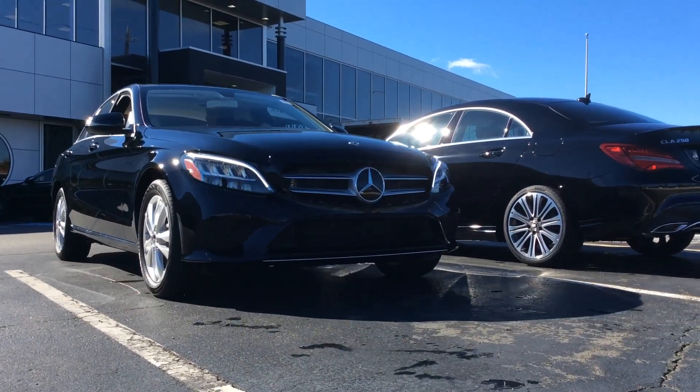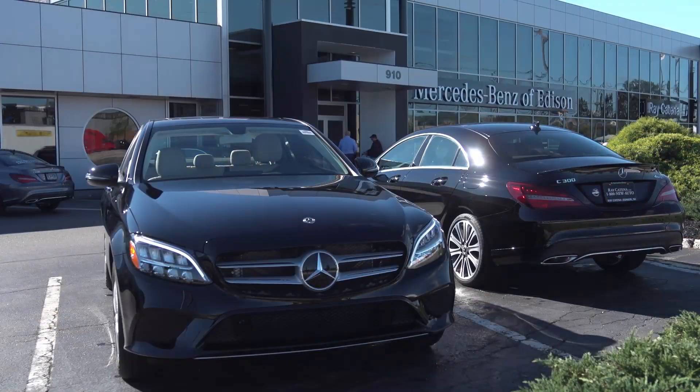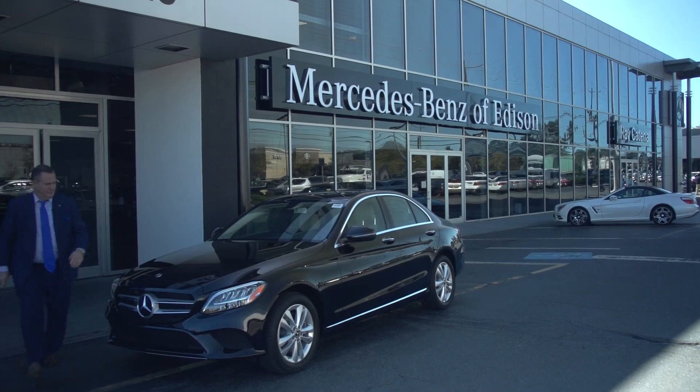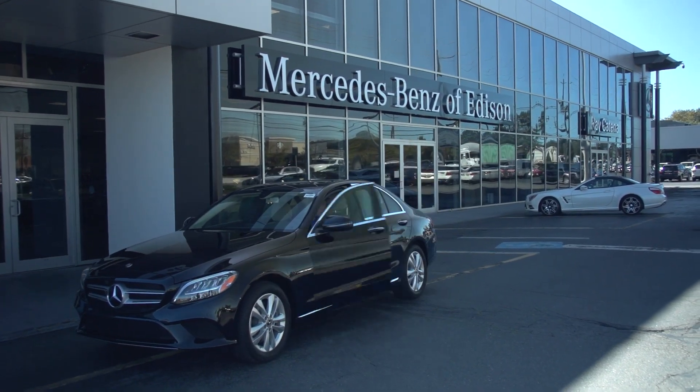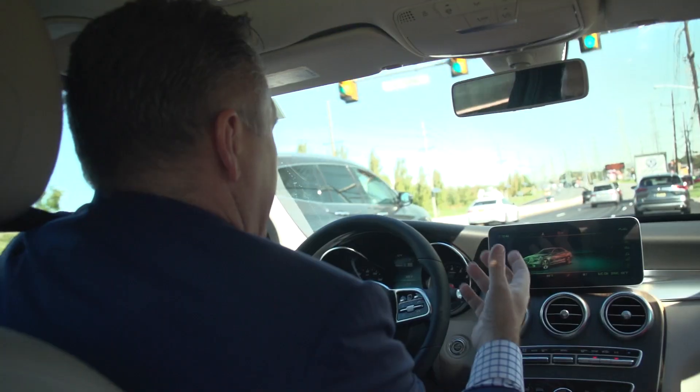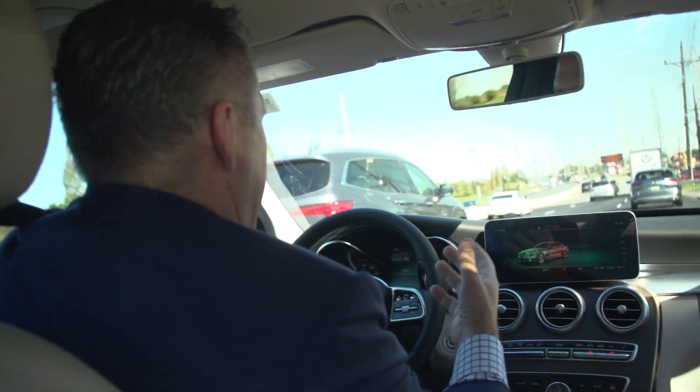Hi ladies and gentlemen, today we are driving the 2019 C300 4Matic. This car comes with a two-liter four-cylinder turbo engine. The power on this car is incredible — you have 276 pounds of torque and the car is 243 horsepower.